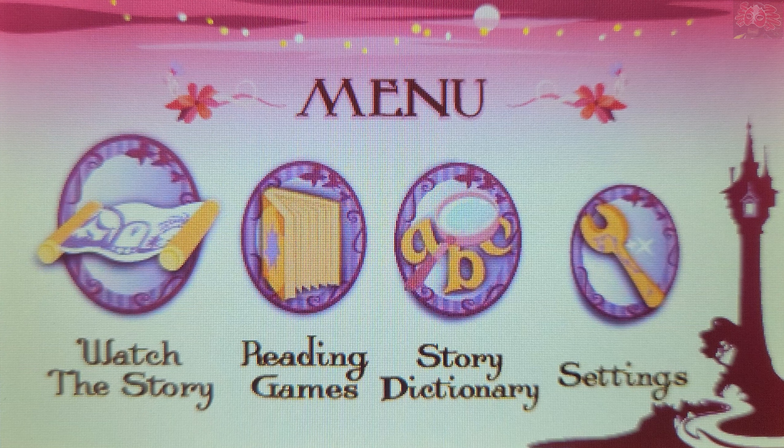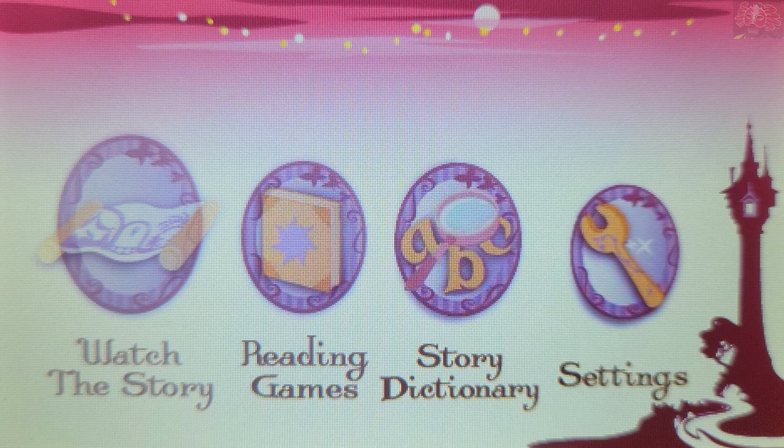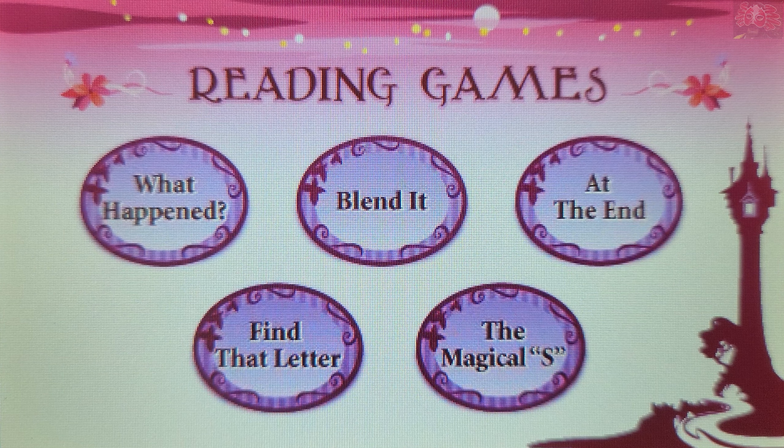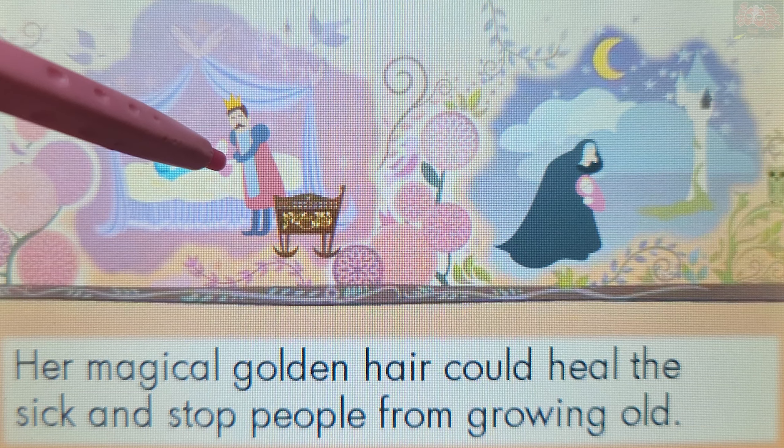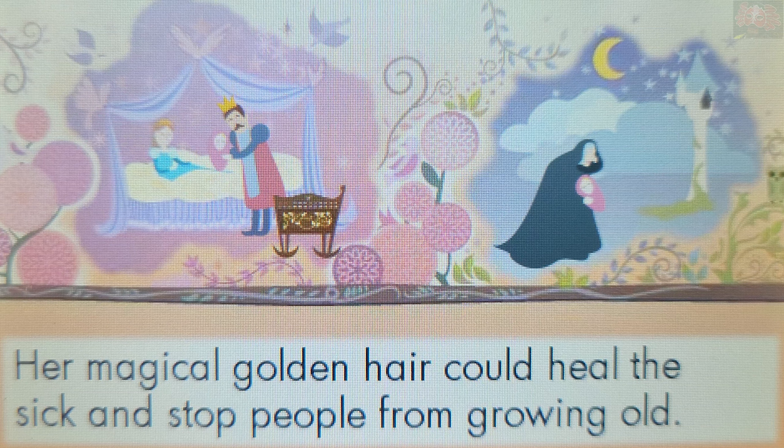Reading games — What Happened? Do you remember what happened in the story? Who had magical golden hair? Touch a picture to answer. That's right! Rapunzel had magical golden hair.